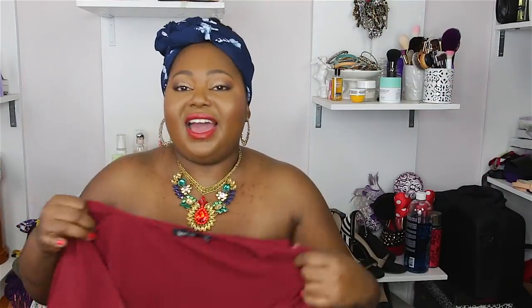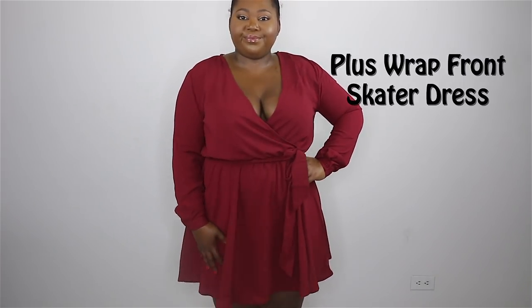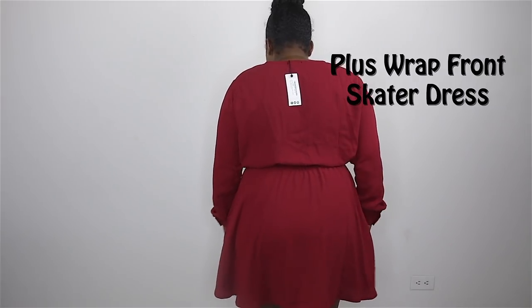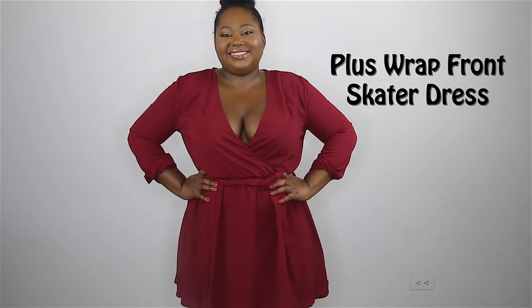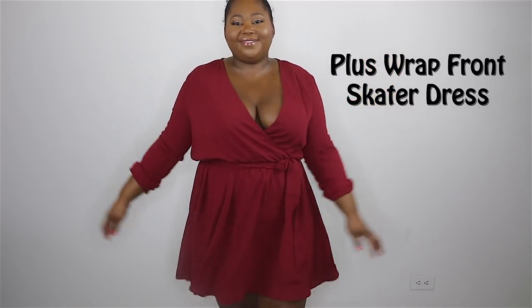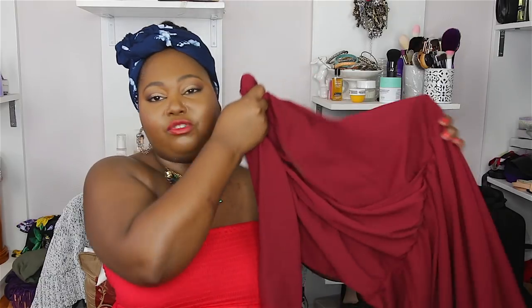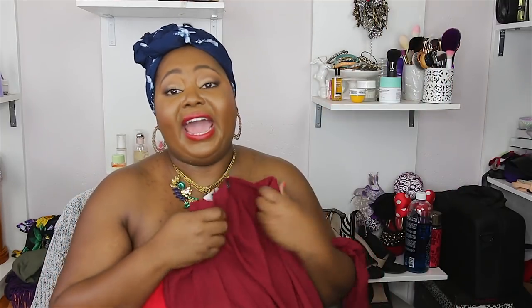The next dress is this maroon Jasmine faux wrap front skater dress. It is long sleeve and the fabric does not stretch, but this one fits to a T. I like the flowiness of it — it does come with an additional wrap you can tie around your waist, which pulls me in just a little bit. I think this would be even better towards the end of summer, around August, because of the sleeves, but I can roll them up to mid-arm. The wrap really pulls in the waist and makes my boobs look great. Pair it with cognac flats or tan heels — a really nice date outfit.